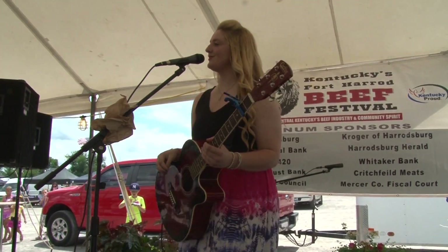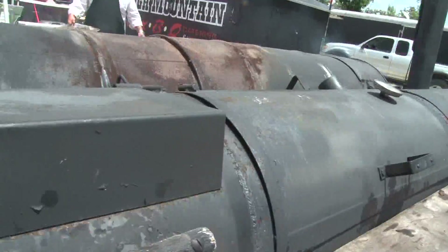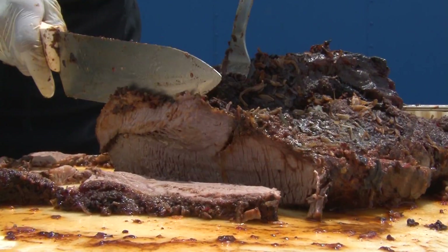Tim Laird here in Harrodsburg, the core of Kentucky beef country. Welcome everyone to the Fort Harrod Beef Festival in Harrodsburg, Kentucky. This is home to the annual Fort Harrod Beef Festival. Beef Festival rocks. This is a beef festival — no pork.